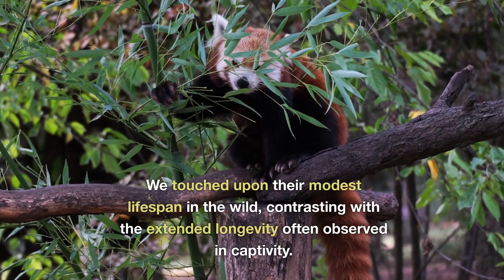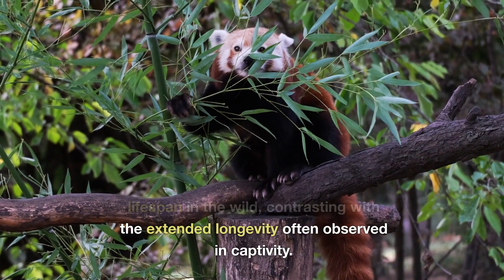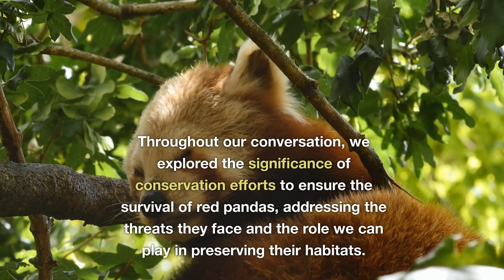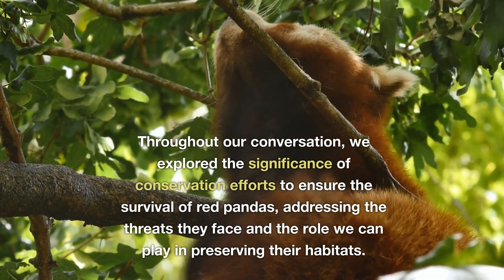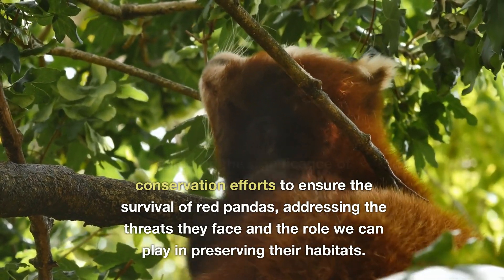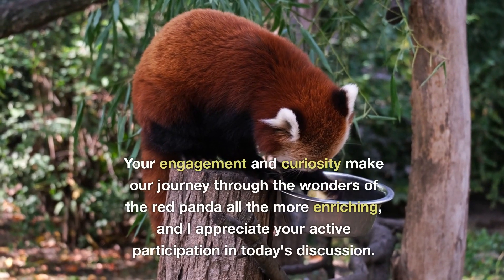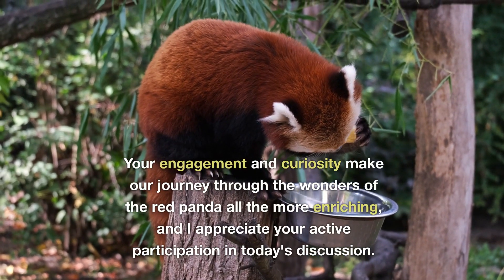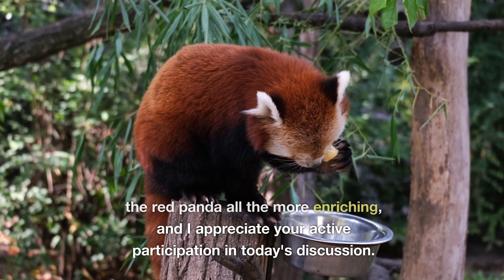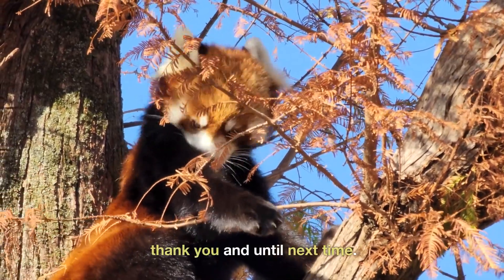We touched upon their modest lifespan in the wild, contrasting with the extended longevity often observed in captivity. Throughout our conversation, we explored the significance of conservation efforts to ensure the survival of red pandas, addressing the threats they face and the role we can play in preserving their habitats. Your engagement and curiosity make our journey through the wonders of the red panda all the more enriching, and I appreciate your active participation in today's discussion. Thank you, and until next time.